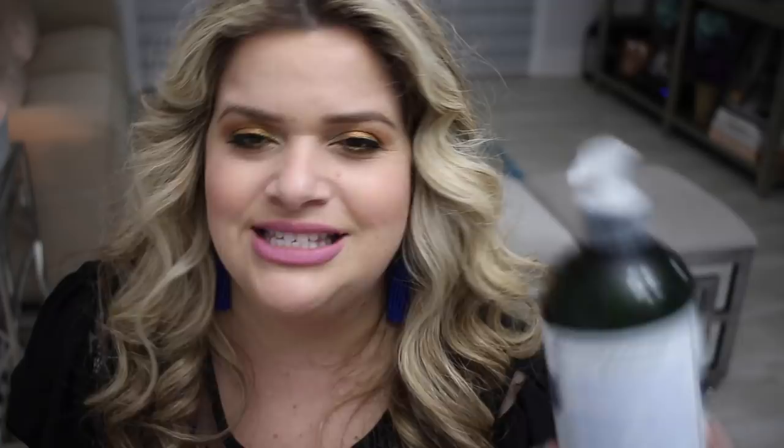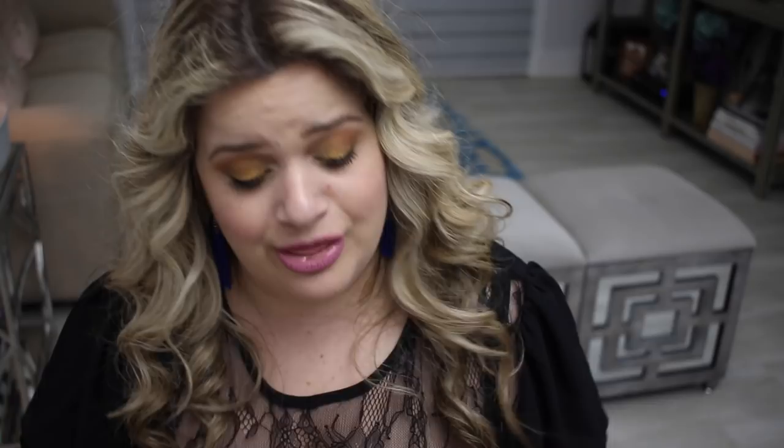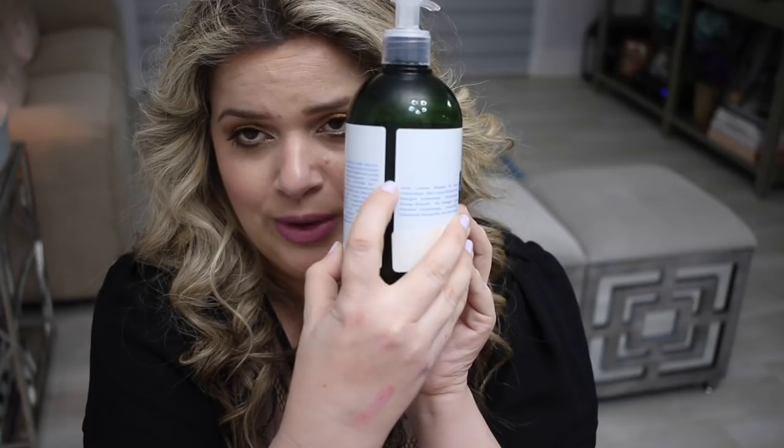The last item is the L'Occitane Relaxing Massage Body Oil. I got the huge 16.9 oz plastic bottle for $12, which was such a great deal compared to the smaller glass bottle at $27. One of the girls working there recommended the big one — same product, double the size for less money. I keep it in the shower, pump it into my hands when I get out, and lather it on. It smells incredible and feels so good on the skin. I'm almost out and I will definitely be repurchasing.